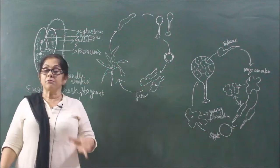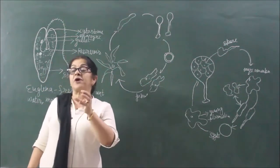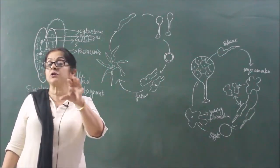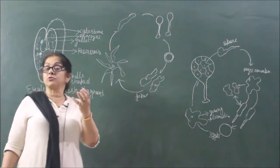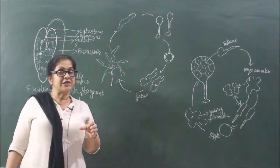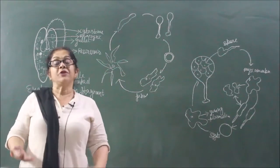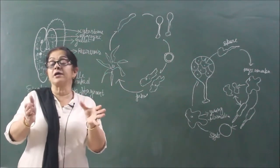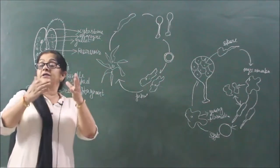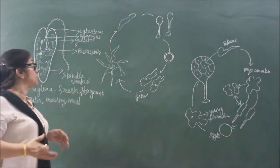Why do we call them fire algae? Because there are some species such as Noctiluca that emit light at night, due to which the ocean becomes very beautiful. So we studied some important and interesting characteristics of Dinoflagellates. Now we come to another important and amazing structure related to Euglenoids.